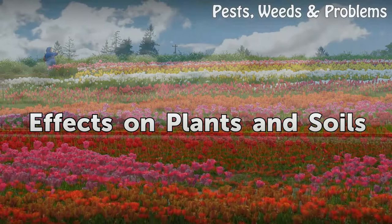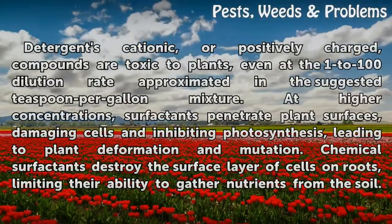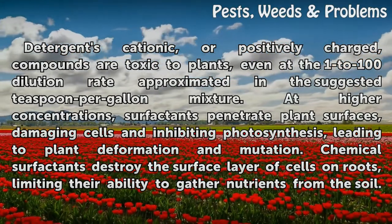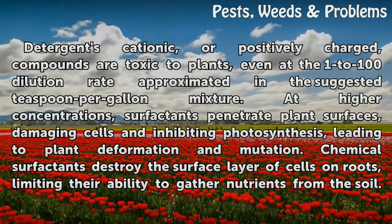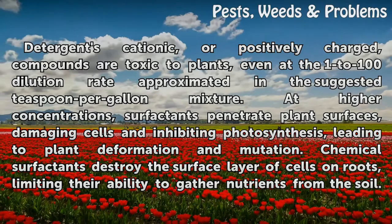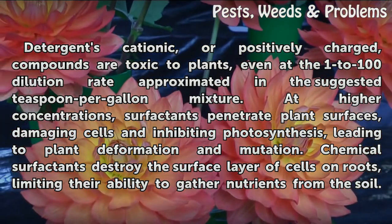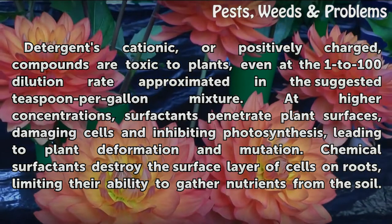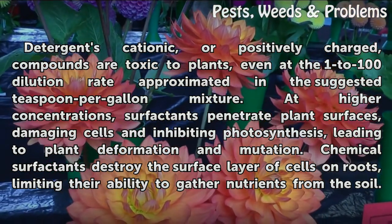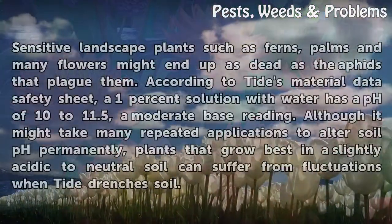Effects on plants and soils. Detergents' cationic compounds are toxic to plants, even at the 1-to-100 dilution rate approximated in the suggested teaspoon-per-gallon mixture. At higher concentrations, surfactants penetrate plant surfaces, damaging cells and inhibiting photosynthesis, leading to plant deformation and mutation. Chemical surfactants destroy the surface layer of cells on roots, limiting their ability to gather nutrients from the soil.